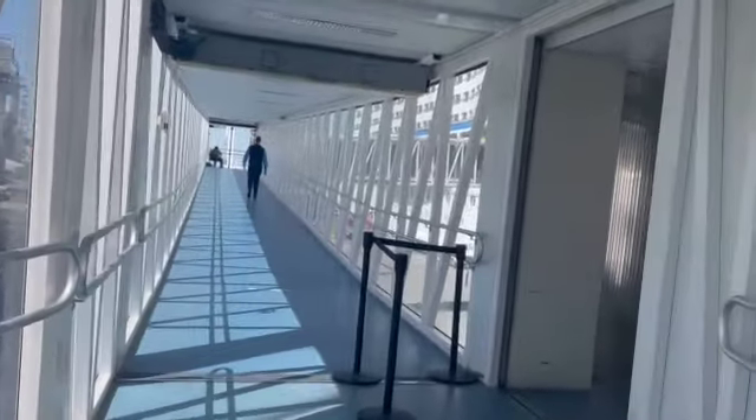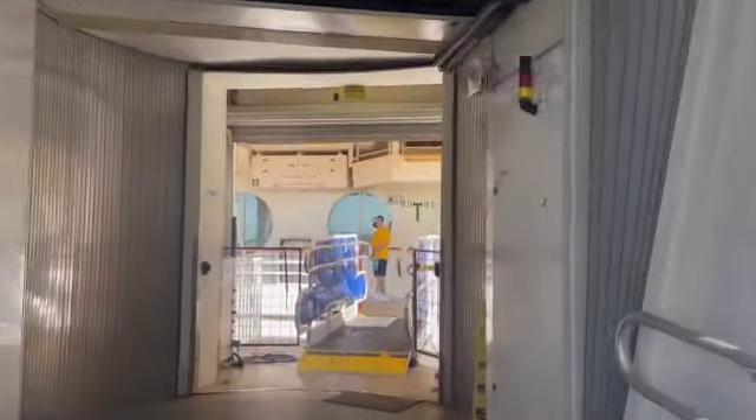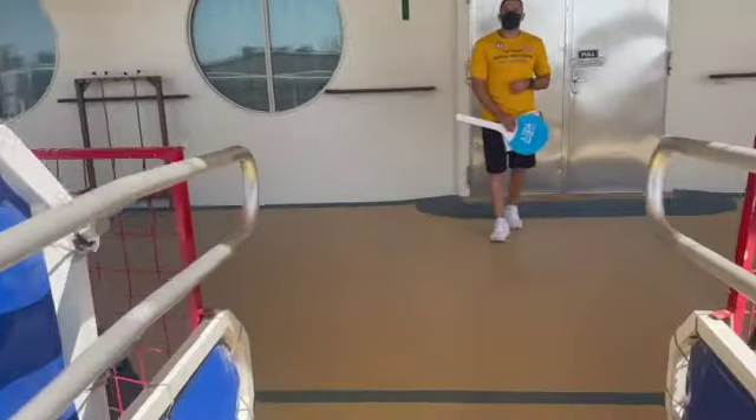Once we got onto the ship, we were met by a crew member who directed us to our muster station. This is for your safety briefing. You have two options: you can watch the safety video on the app before boarding, or if you arrive right at your time like we did, you'll be directed to your muster station on board for a quick overview with a crew member. You'll discuss safety protocols, putting on the life jackets, and where you would go, then get your check. Either way, you want to see where that muster station is and have the crew member verify you've completed your safety training.